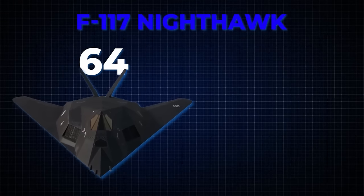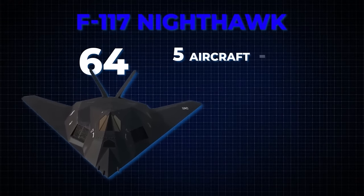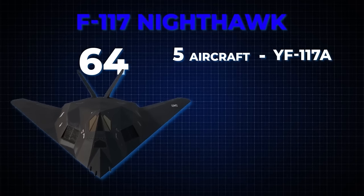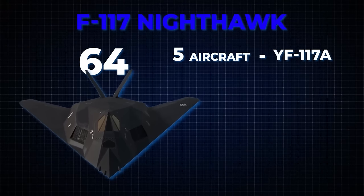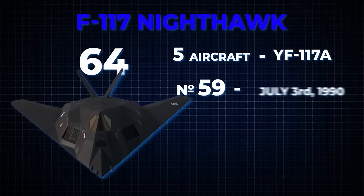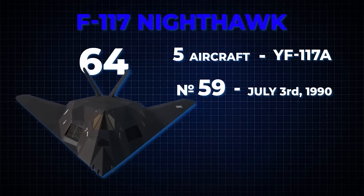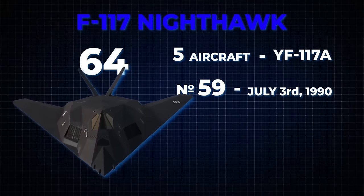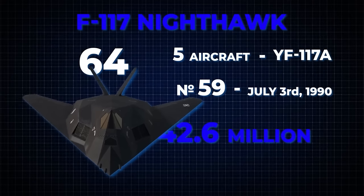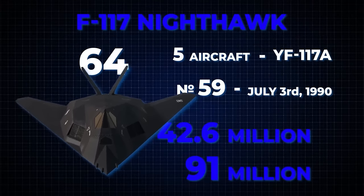64 F-117 Nighthawks were built, with five designated full-scale development aircraft bearing the YF-117A designation. The final F-117, No. 59, was delivered on July 3rd, 1990. Their flyaway cost — denoting production cost alone — amounted to $42.6 million, equivalent to approximately $91 million in today's currency.